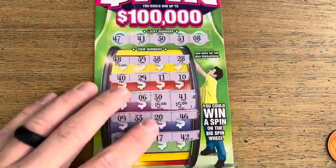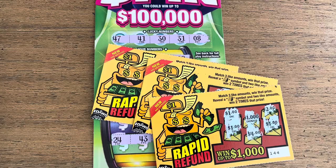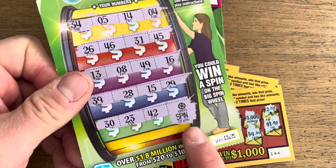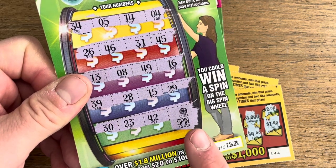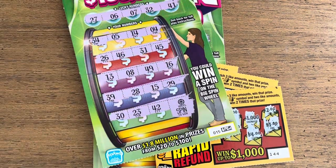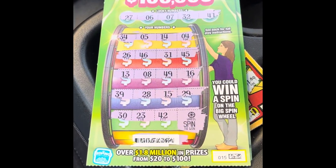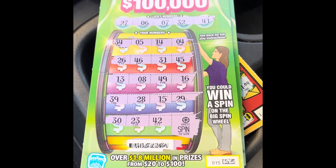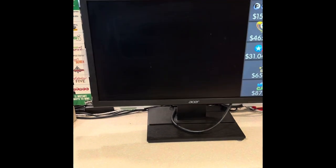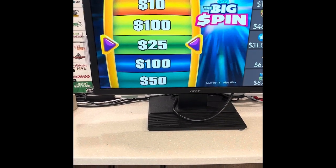There we have it — $10 on the Big Spin, another $15 on Rapid Refund, so $25 plus the spin-the-wheel bonus. I'll keep you guys posted on that. Hopefully it's the big one. Appreciate you guys watching — make sure to like and subscribe. Got the spin-the-wheel bonus and heading into the gas station right now to see how we did. Stay tuned! Woo! Wow! Thank you very much!